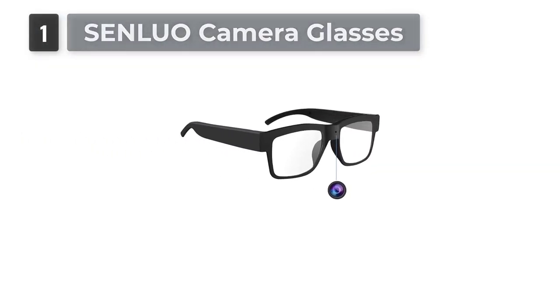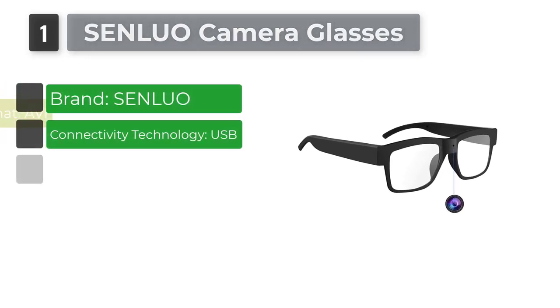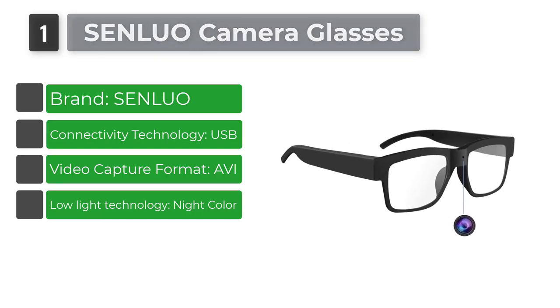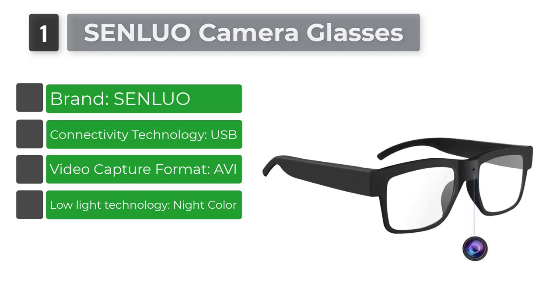Number 1: Senluo Camera Glasses. These stylish plain glass spectacles not only look good, but they can capture amazing HD footage while you wear them.